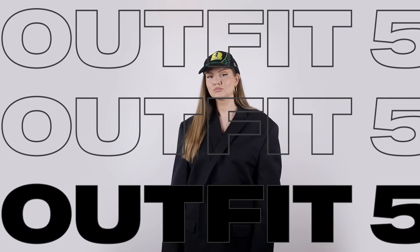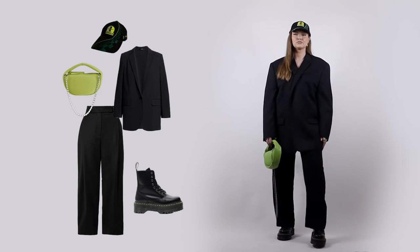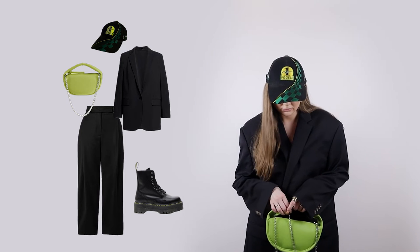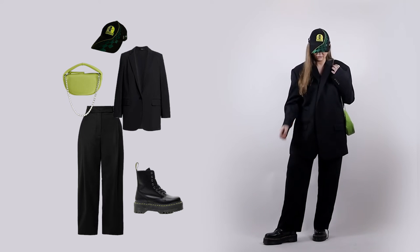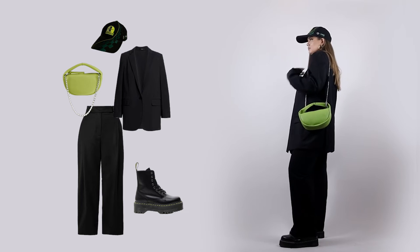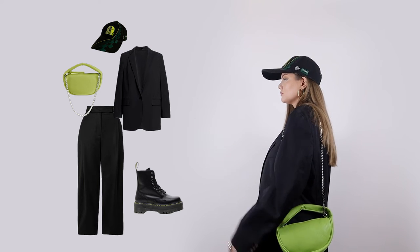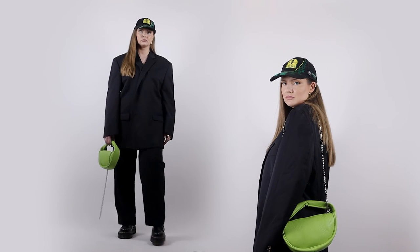I just cannot do a styling video without doing an outfit with a classic suit. Adding a baseball hat to it once again makes it less formal. I also picked a bag that complements the baseball hat color, which is nice and helps spice up this black monochrome look. For boots, almost any flats can work — ankle boots, sneakers — I'm wearing my Doc Martens, for example.